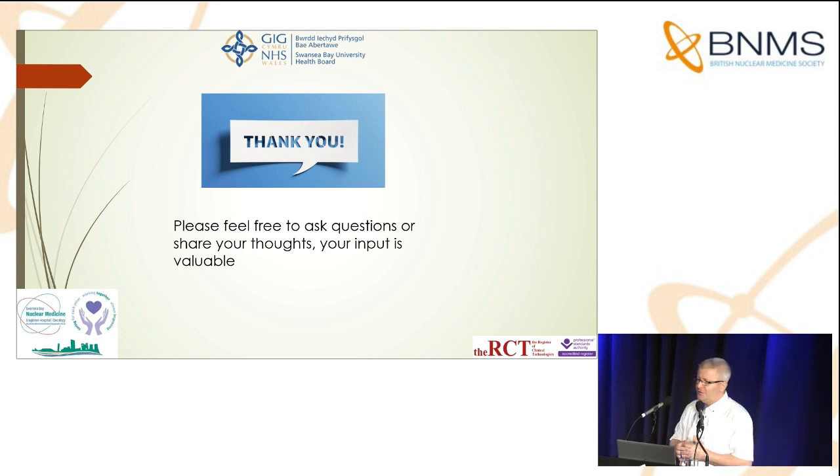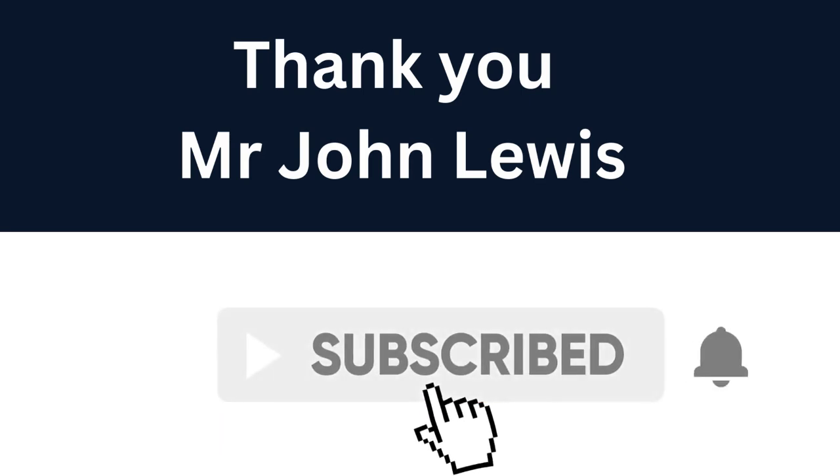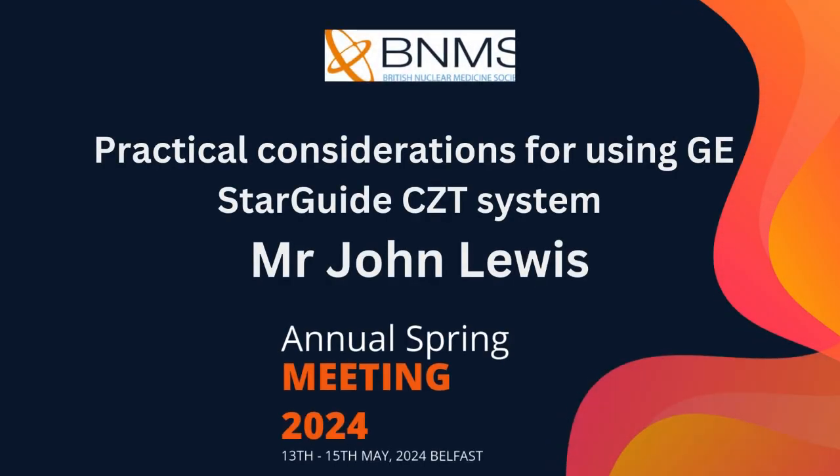Thank you very much indeed. Please feel free to ask questions, or even better, share your experiences if you've had experience with the same machines.